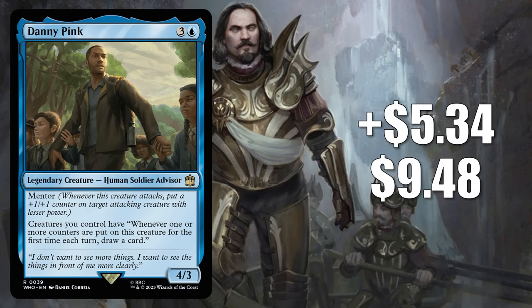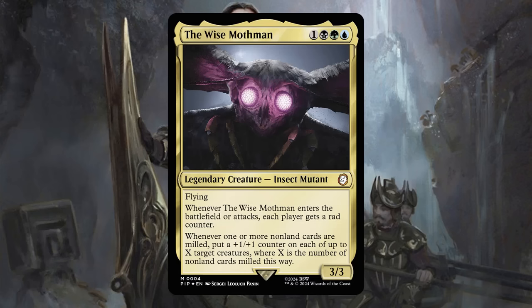Number 6 is Danny Pink. This goes up $5.34 to $9.48, that's a 129% increase. This card was number 21 on our hot list last week. Finally, a card that remains hot for a reason other than Mr. House. This one is from the Doctor Who Paradox Power commander deck. It's seen some commander play in different builds — one of the most popular ones was around the partner commanders, the 13th Doctor and Yasmin Khan. But now Danny Pink is getting a boost thanks to a Fallout commander deck. Some want this to upgrade the Mutant Menace deck, while others are putting it in fresh builds around its front-facing commander, the Wise Mothman.